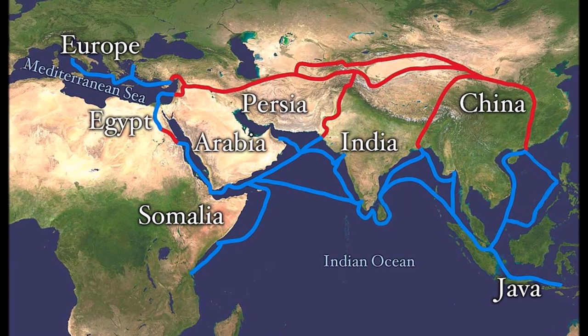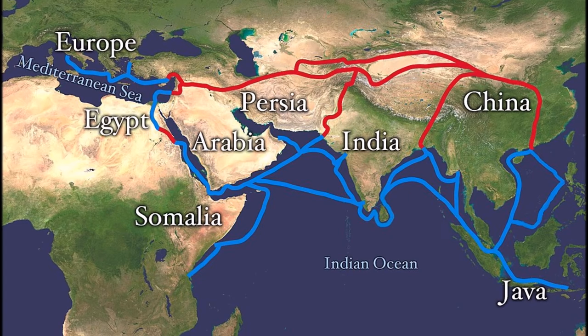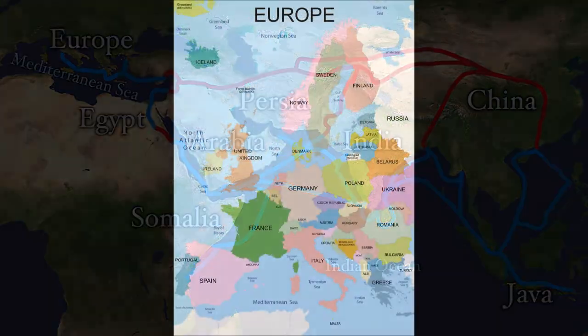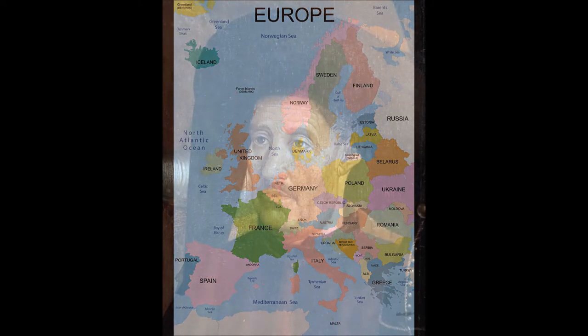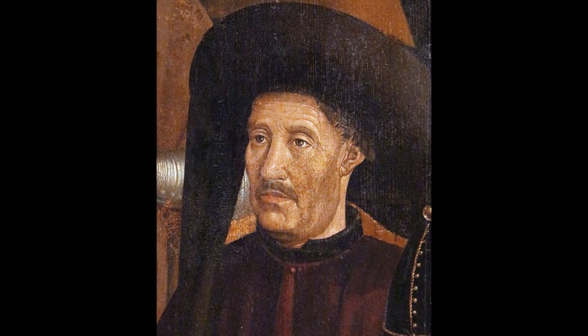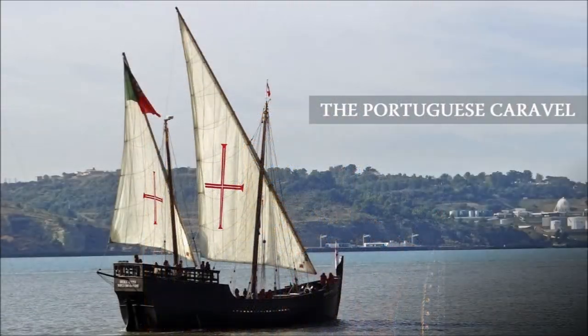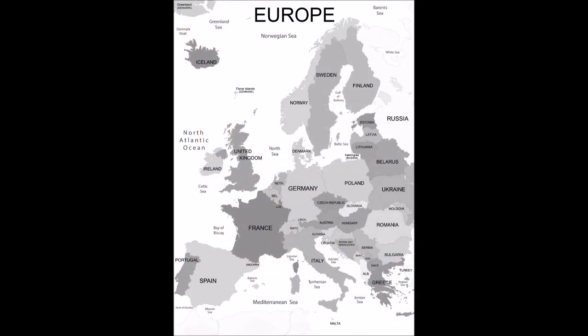The fall of Constantinople to the Ottomans was a blow to Christendom and the established business relations linking with the east. The Portuguese were the first European nation to systematically encourage maritime commerce by exploring foreign shores under the sponsorship of Prince Henry the Navigator, who encouraged the development of a new, much lighter ship — the Caravel — which would sail farther and faster, and above all, was highly maneuverable and could sail into the wind.